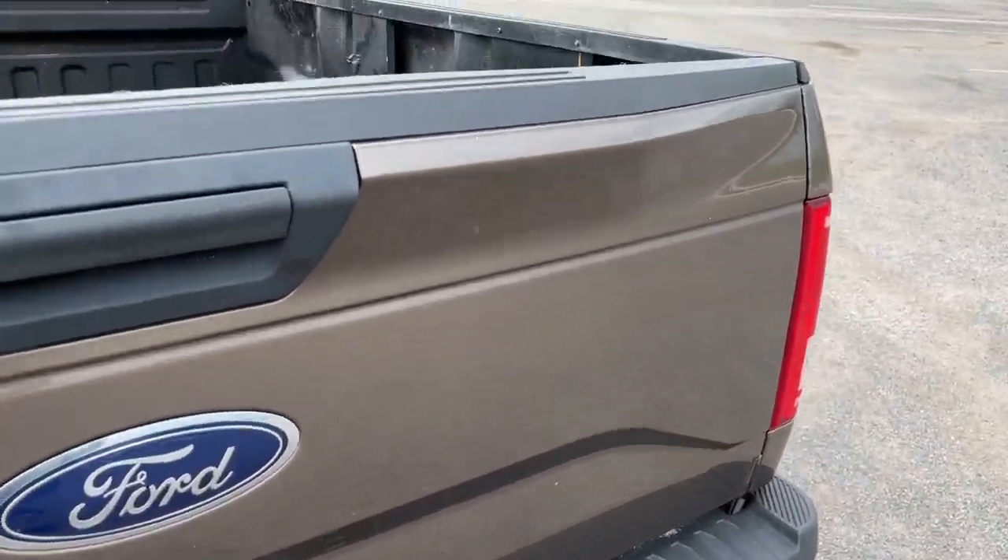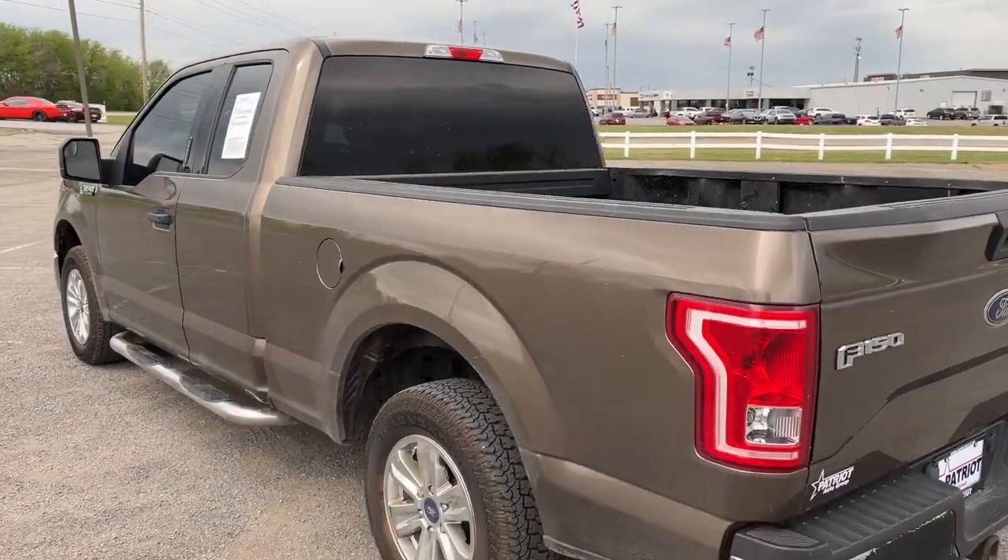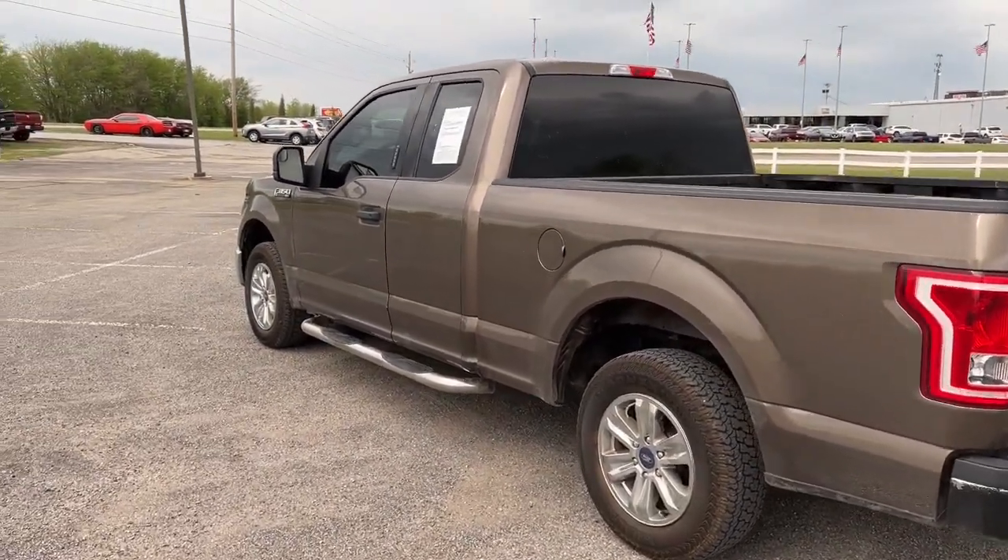What's more, available options let you customize its hard-working bed so you can be more productive than ever before.